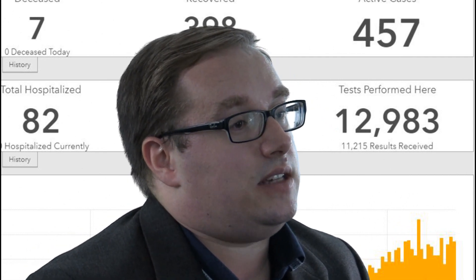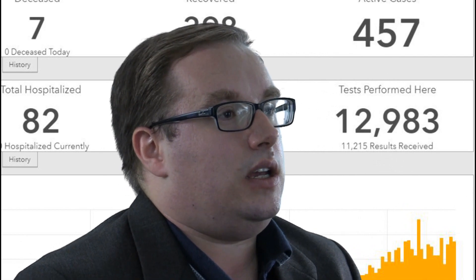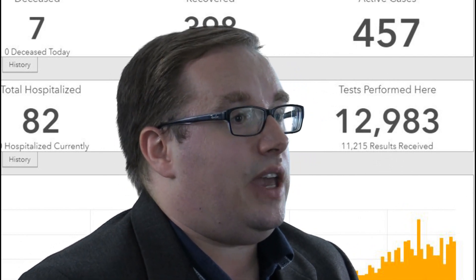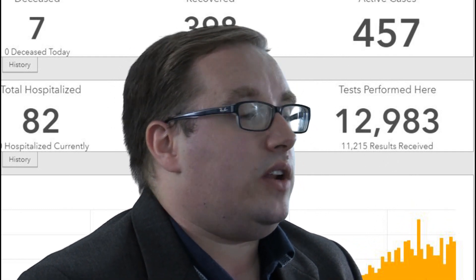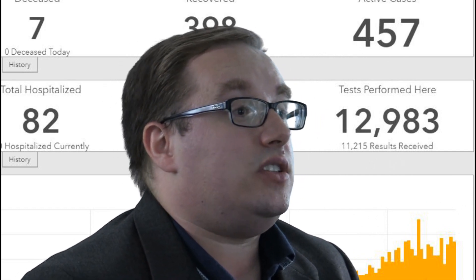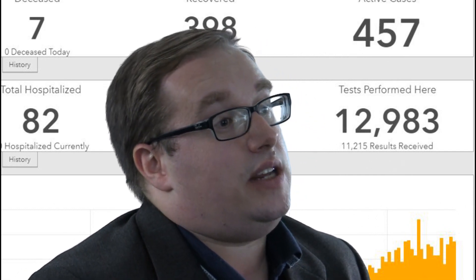One of the big questions we keep getting asked is: what if I got tested in Placer County, do I count? If you live in Sutter or Yuba County, yes, you count. What if I was diagnosed at Kaiser in Roseville, do I count? Again, if you live in Sutter or Yuba County, you're counted on the dashboard.